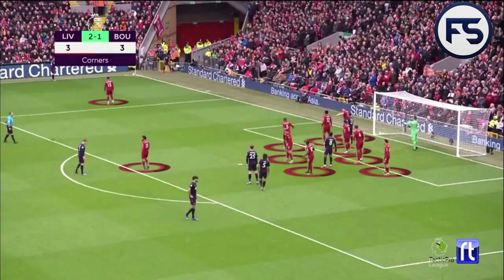Hello and welcome back to Football Scrutiny. Today we're going to be taking a look at the second part of the mini-series on Liverpool's defending corner routines, and in this case specifically how they defend against short corners and where the weaknesses are in their ranks.